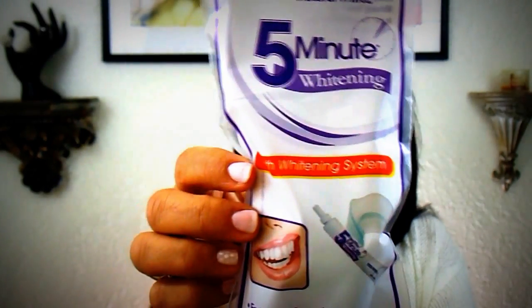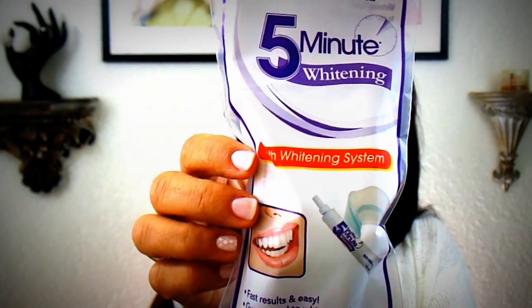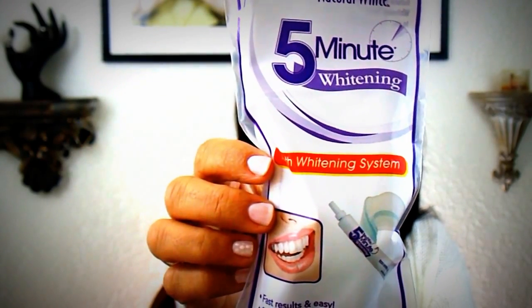I picked up car fresheners in ocean breeze for my truck and the Honda that we drive. I believe I saw someone haul this five-minute whitening treatment — I wanted to try it. It's only for five minutes, so I might as well give it a go. I'm going to try this today and I'll let you know what my thoughts are.